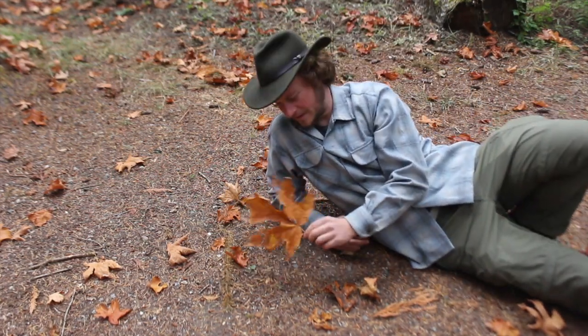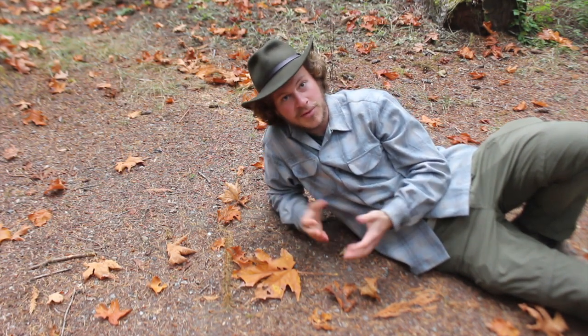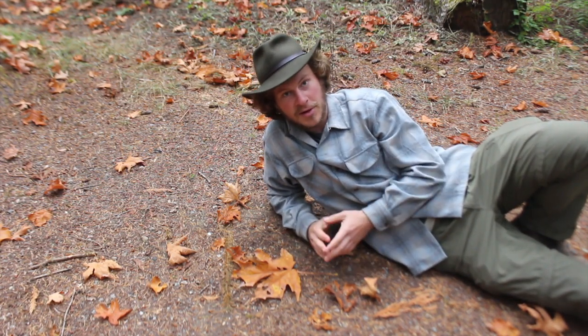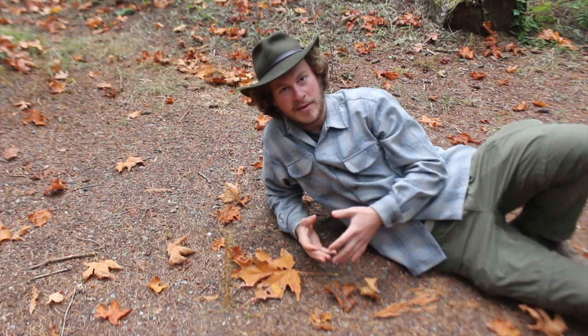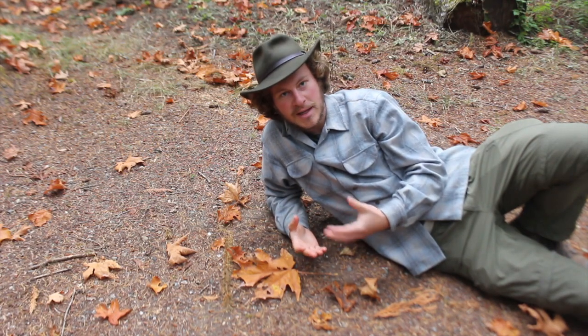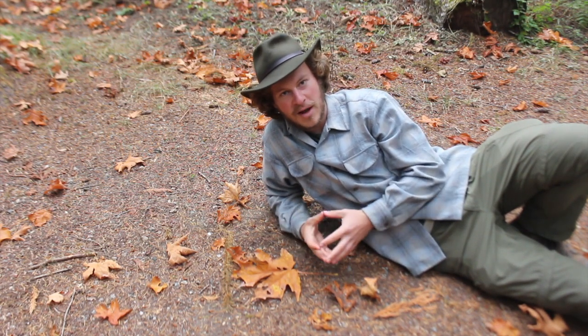Look at this – it's a maple leaf. Maples are a deciduous family. They're broadleaf trees that lose their leaves in the winter. They're also known as a hardwood. Out here on the West Coast, we don't hear too much about maples. They're really a Midwestern and Eastern North America phenomenon, and they form beautiful forests out there.